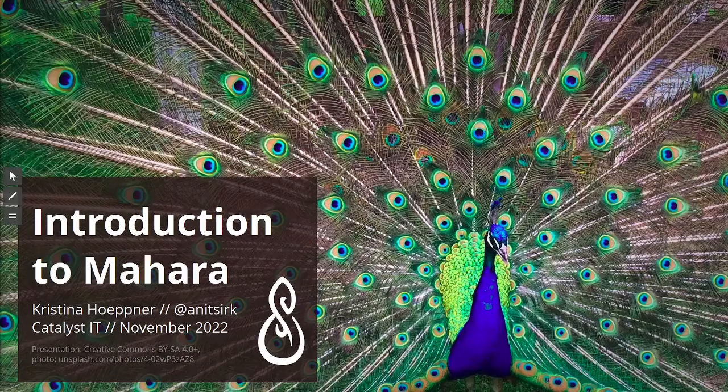Kia ora. I welcome you to this Introduction to Mahara session today. My name is Kristina Hopner and I'm the Mahara Project Lead, Product Manager and Community Facilitator working at Catalyst IT in very windy today Te Whanganui-a-Tara, Wellington in Aotearoa, New Zealand. It is my pleasure today to talk with you about Mahara and portfolios and why people are creating portfolios.